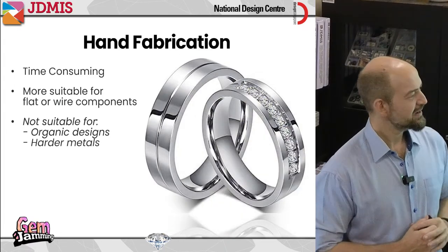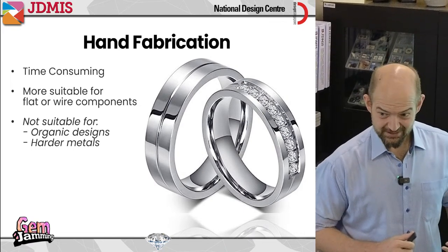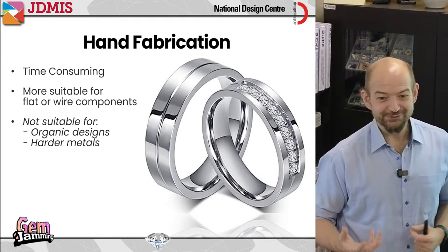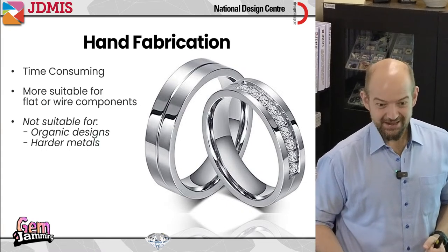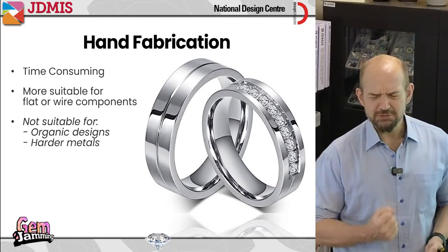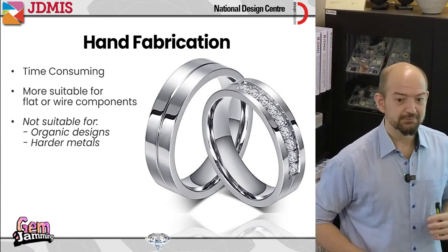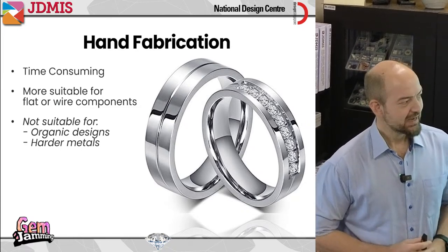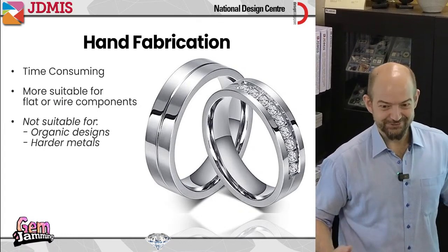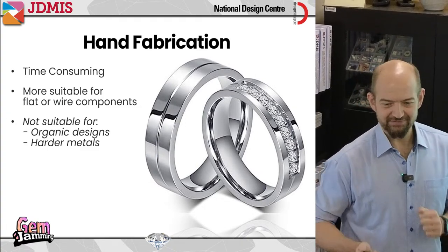That different method is also applicable whenever we're working with harder metals. A goldsmith has the luxury of working with gold, which is very soft and easy to work with. The goldsmith will get a headache if you ask for platinum, because platinum is much harder to work with, harder to polish, harder to file, harder to solder — everything is more difficult. So when working with harder metals, there are easier ways where you can simply melt the metal, pour it into the shape you want, and save yourself all the trouble of hammering and sawing and soldering.